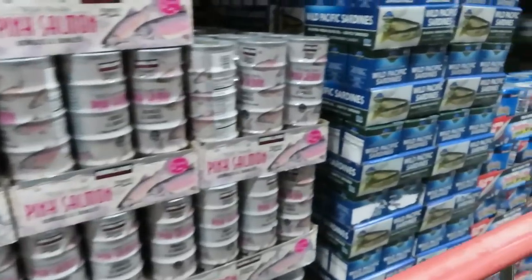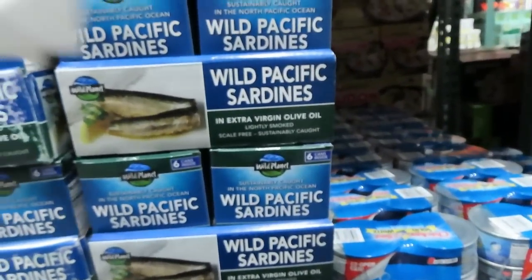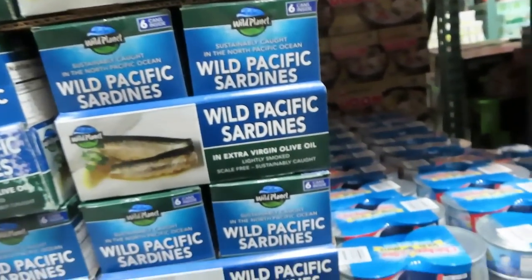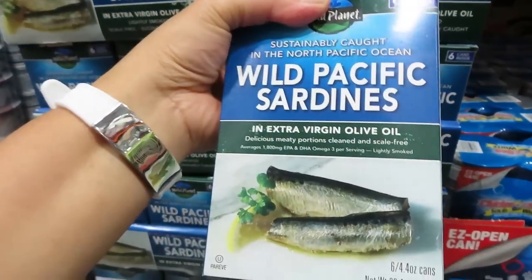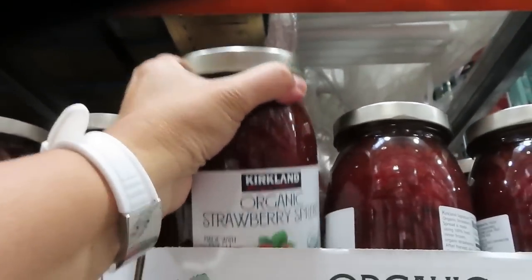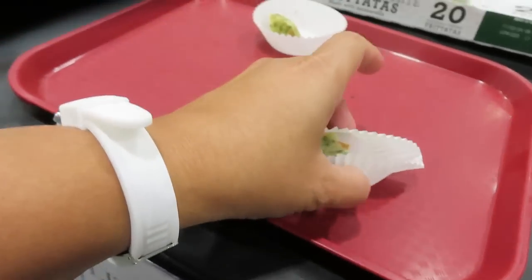Okay, dalawa na. Bilata na sardinas — Wild Pacific sardines. Ito yung extra virgin olive. Ito palang kukunin. $7.99 to. Strawberry spread. Apparently, it's still one of ours. Thank you. Of course.